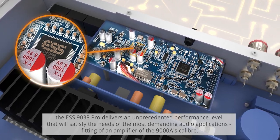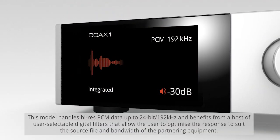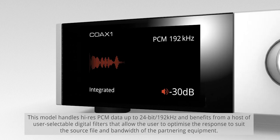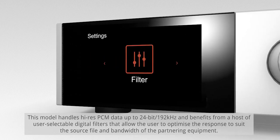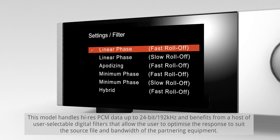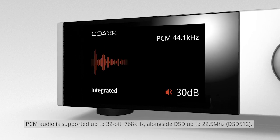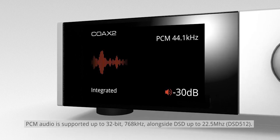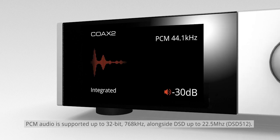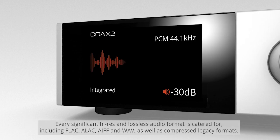Fitting of an amplifier of the 9000A's caliber, this model handles high-res PCM data up to 24-bit 192 kilohertz, and benefits from a host of user-selectable digital filters that allow the user to optimize the response to suit the source file and bandwidth of the partnering equipment. PCM audio is supported up to 32-bit 768 kilohertz, alongside DSD up to 22.5 megahertz.